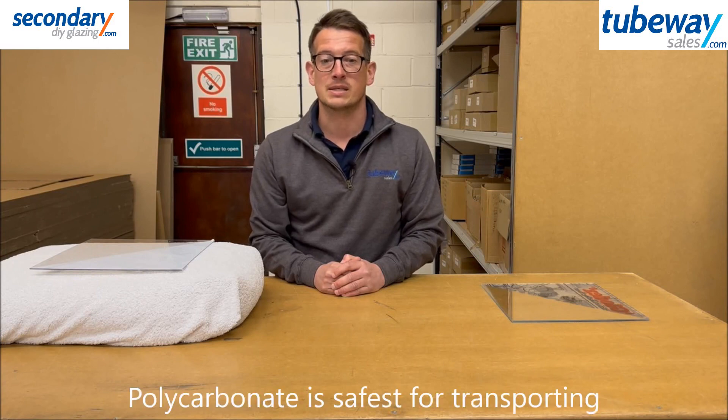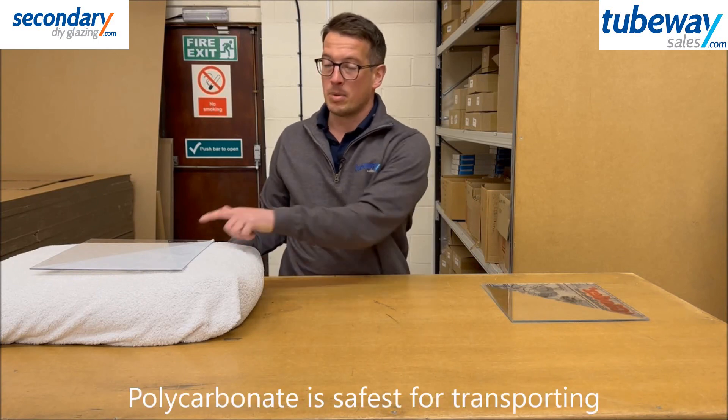This makes a difference in transportation, as glass and polystyrene do not travel well and are best bought locally. Acrylic is OK but can break in transit if roughly handled. Polycarbonate is generally safe regardless.